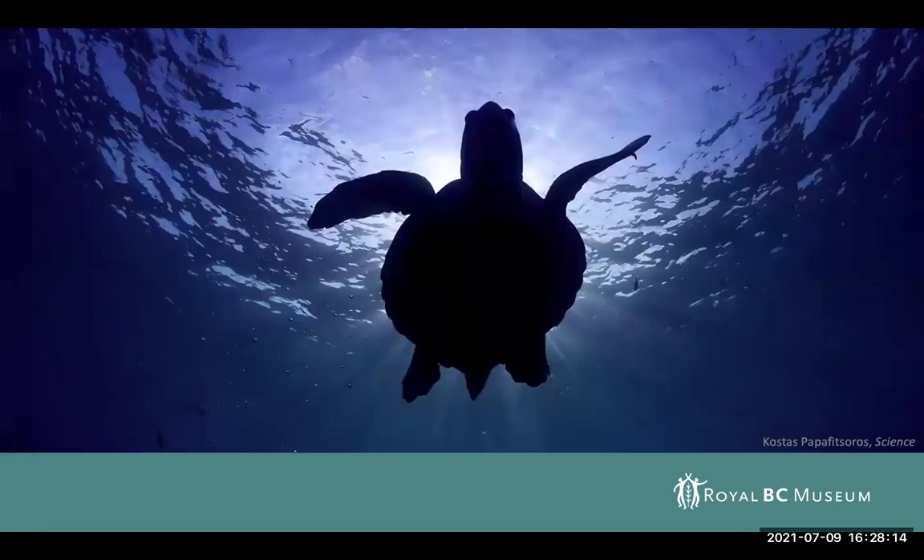Sea turtles today, or chelonioid turtles, are a quite diverse and well-known group. They're very charismatic vertebrate species. They're, of course, our only marine reptiles that are still extant today. There used to be a great many more marine reptiles, but now turtles are some of our only representatives of that.